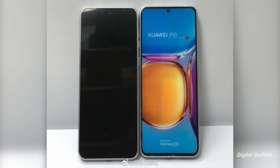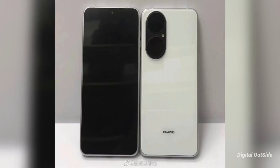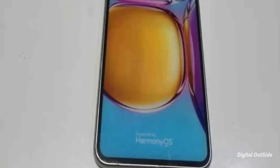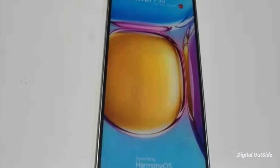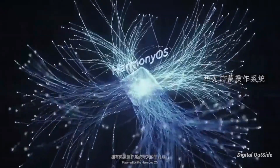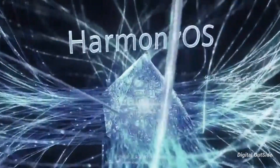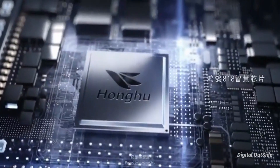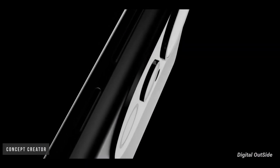Moving to the front, it includes a flat screen and a punch-hole camera at the center, and the smartphone is shown in both white and black shades. The pictures also show the HarmonyOS logo, which further confirms Huawei's possible switch from Android to its own operating system. The Huawei P50 will get HarmonyOS out of the box, and we now know how the phone will look.